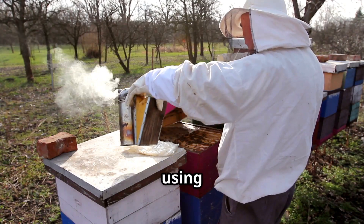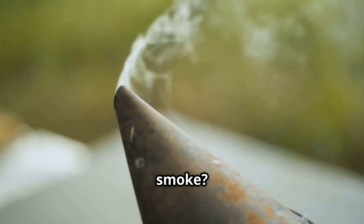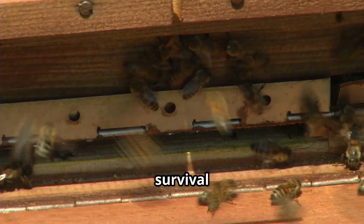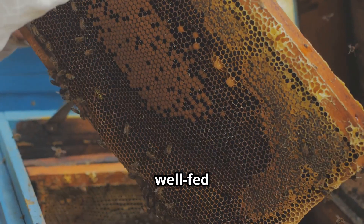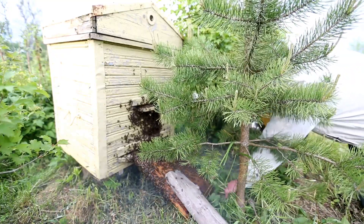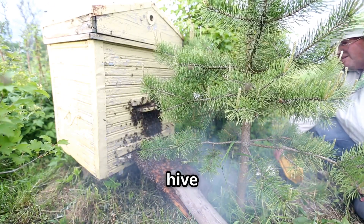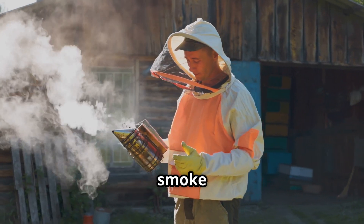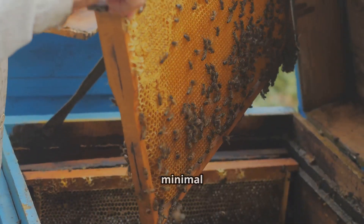The first step in harvesting honey is using a bee smoker, a traditional tool that emits cool white smoke. When bees sense smoke, they instinctively believe there is a fire nearby, triggering their survival response and causing them to consume stored honey in case they need to abandon the hive. A well-fed bee is calmer and less likely to sting. With a few gentle puffs of smoke directed at the entrance and around the frames, the bees become more relaxed.